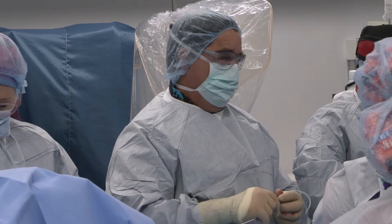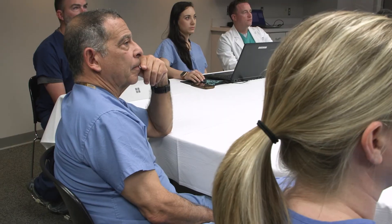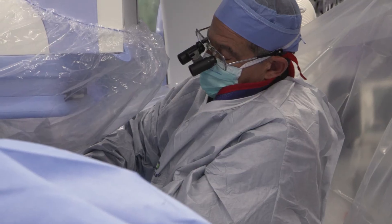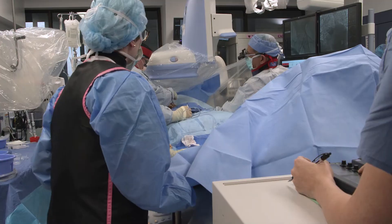Our physician team includes two interventional cardiologists, Dr. Edward Bergen and Dr. Christopher Thompson, and also a cardiovascular and thoracic surgeon, Dr. Gregory Lugo. Dr. Lugo has prior TAVR experience before he came here and helped start up two prior TAVR programs. When I came here, one of the things I thought we should be able to do was TAVRs, which had become pretty mainstream even back in 2016.